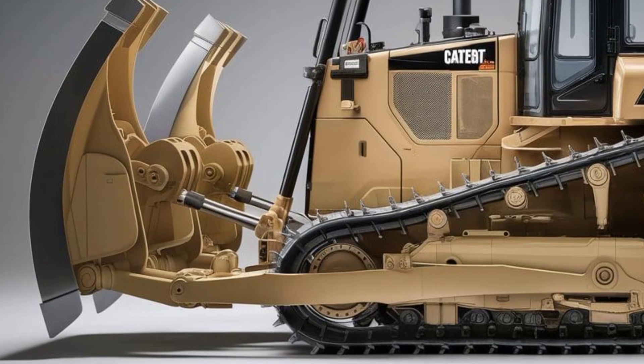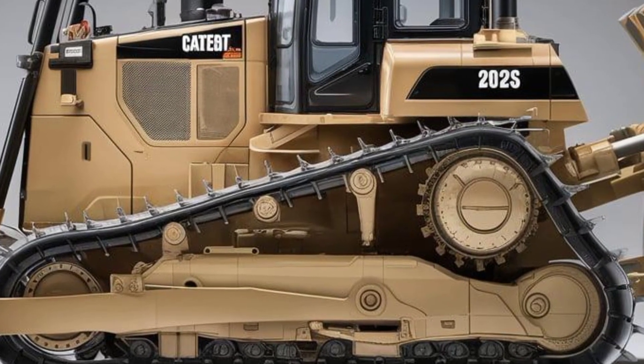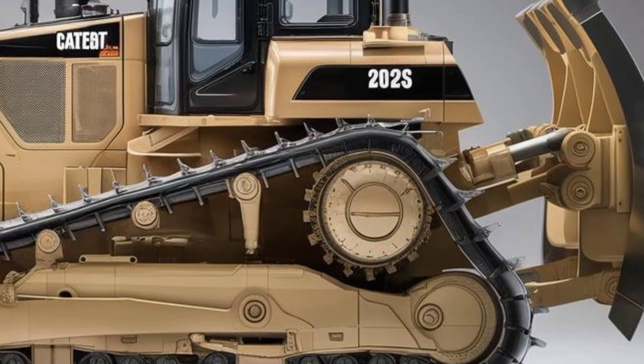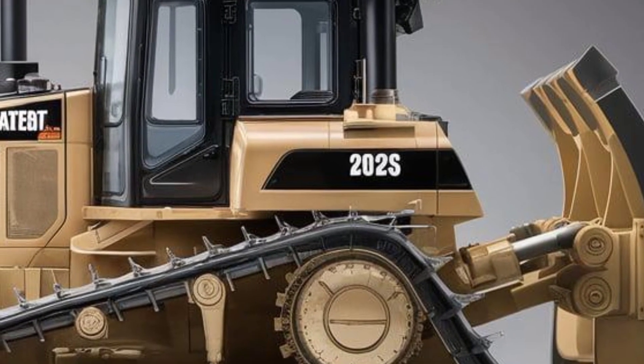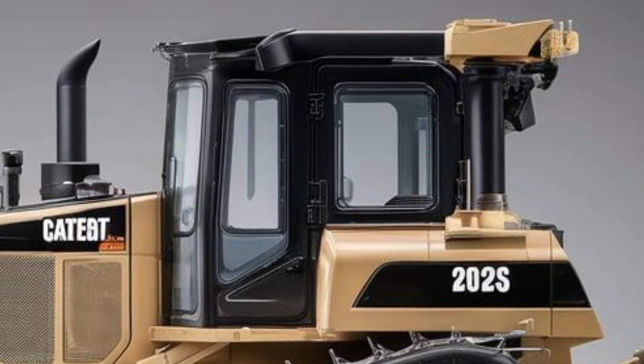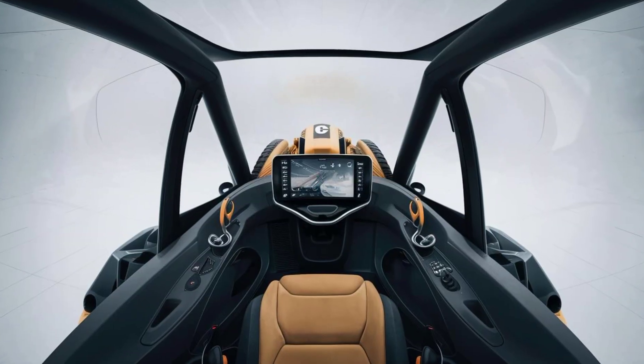Moving around back, Caterpillar has beefed up the rear with reinforced counterweights and a robust single-shank ripper setup, though you can also configure it with multi-shank options depending on your job site needs. The undercarriage has been re-engineered for greater durability, which means longer life and less downtime. And those new track shoes — they're built for serious traction across rock, mud, sand, you name it.